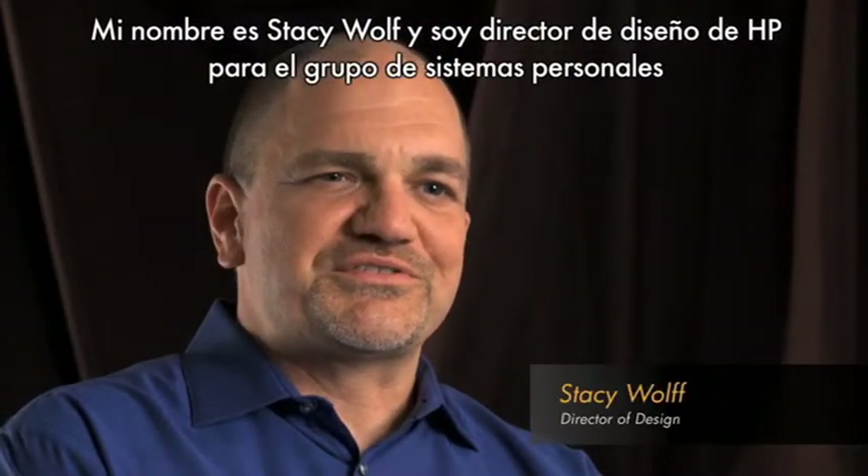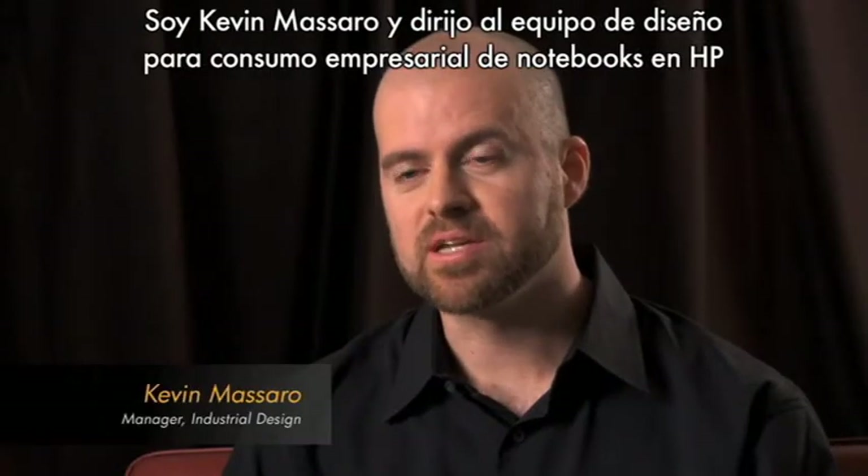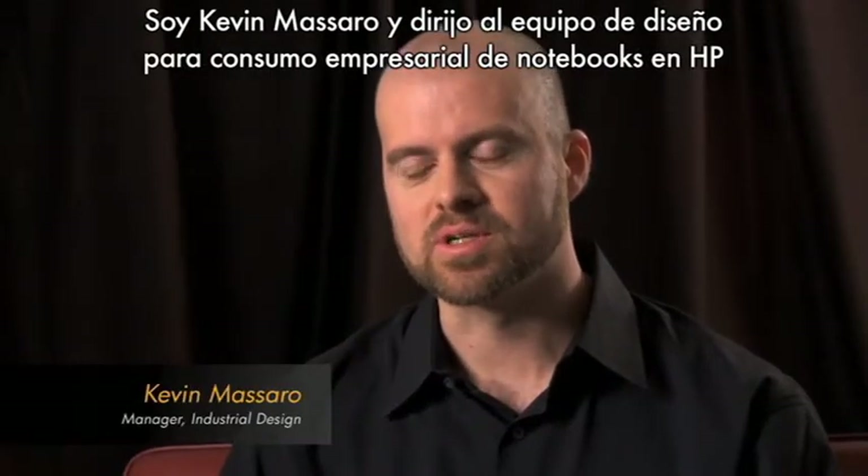My name is Stacy Wolf. I am Director of Design for HP Personal Systems Group. Hi, I'm Kevin Massaro. I manage the consumer industrial design team for Notebooks at HP.